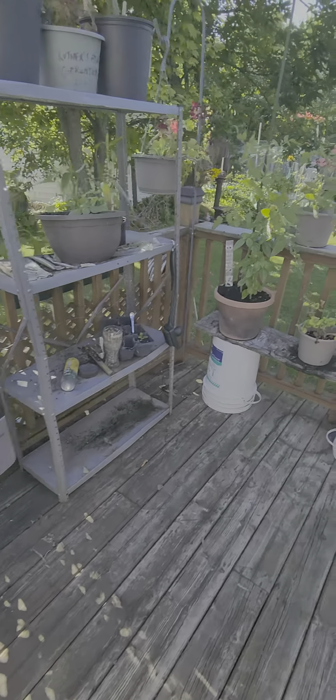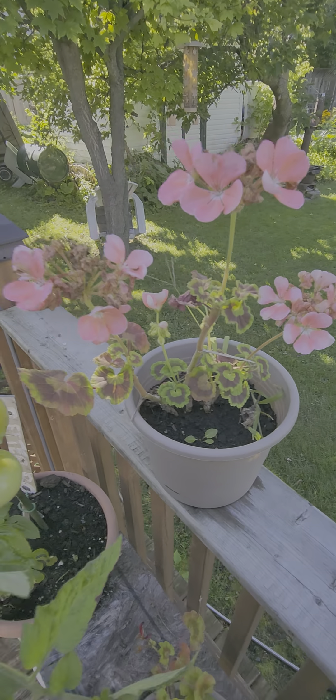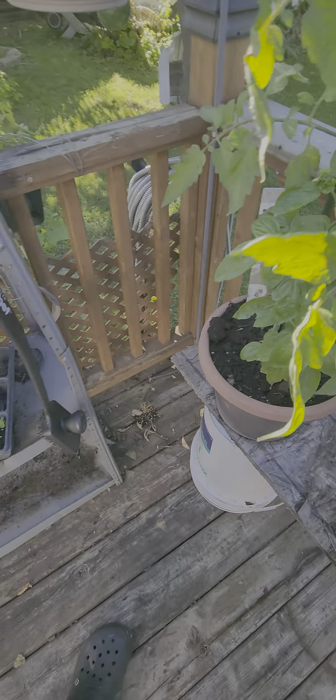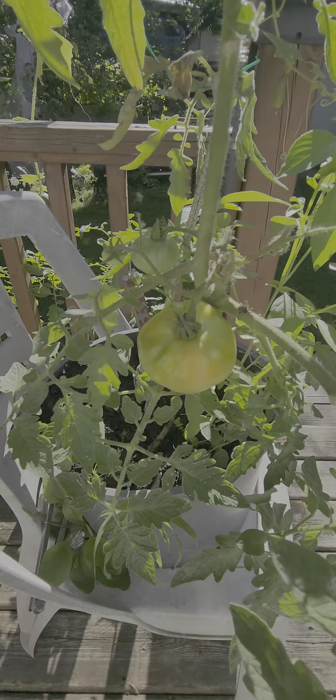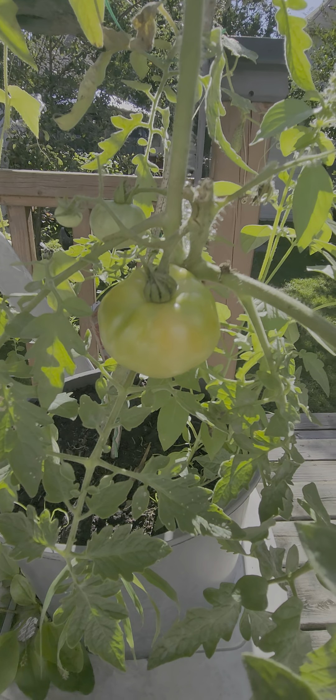Let's check out these guys. I see one turning red way up there in the sky. Perfect. Geraniums, perfect. That one's turning red real nice. Tomatoes, Day 136. Perfect.